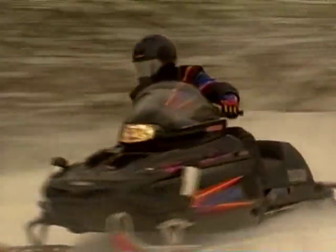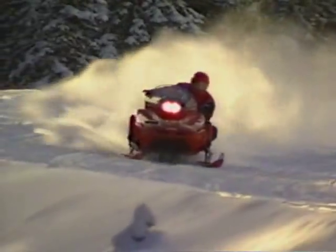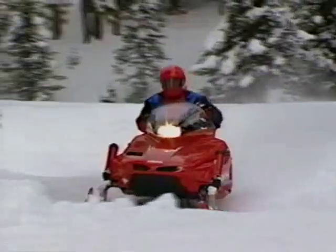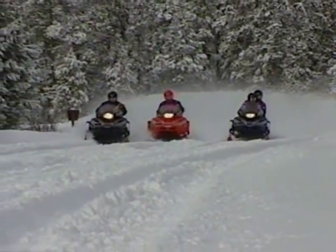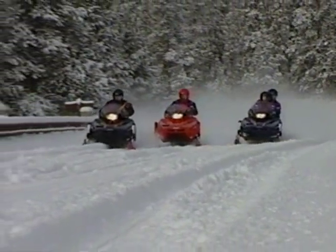All right, let's go. Get ready for a winter heat wave, because Yamaha brings you the hottest show on the snow.